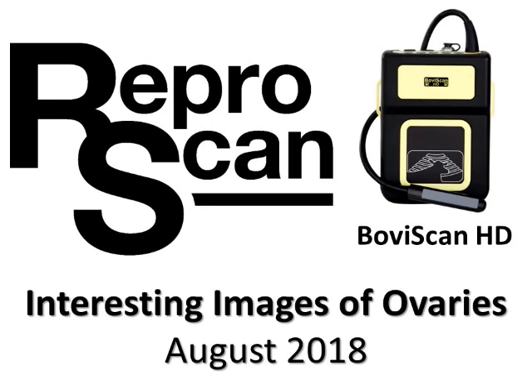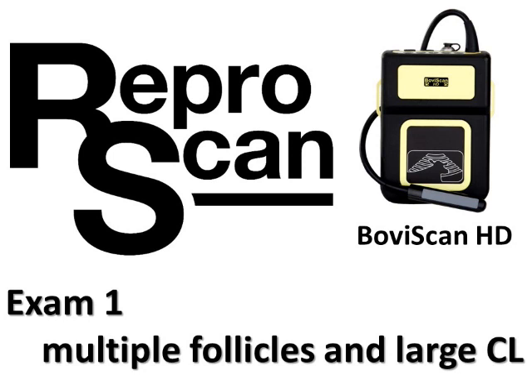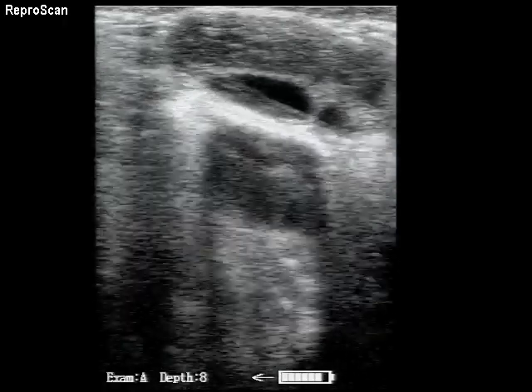Interesting images of ovaries captured with a Boviscan HD. The first exam shows multiple follicles and a large CL on the ovary of a Holstein cow.